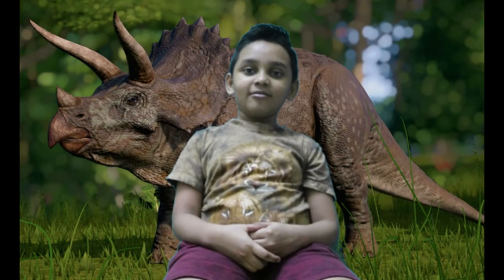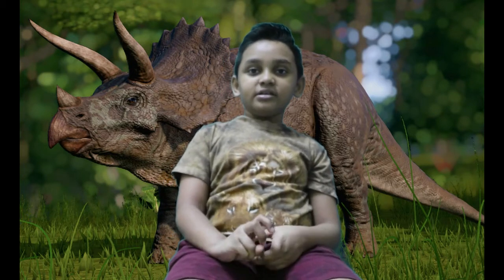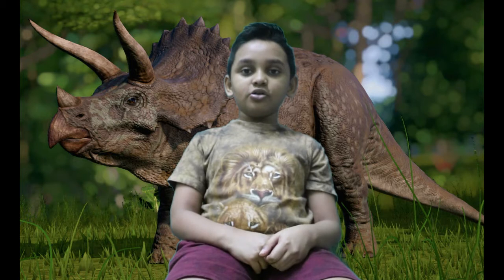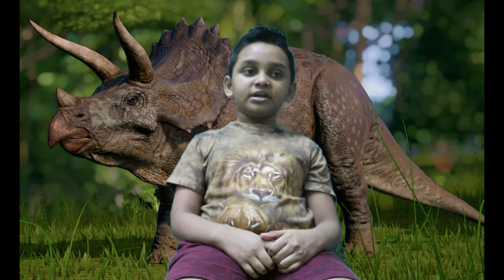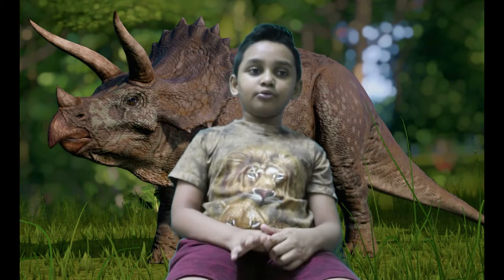Hello everybody, it's been a long day. I've been busy with my studies and I'm shooting a new video today. Today I'm going to talk about Triceratops. You might know him since he's the second most famous dinosaur. But just in case you don't know, I'll tell you all about it.